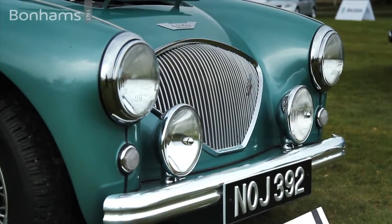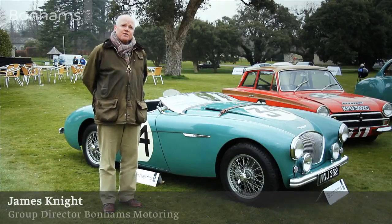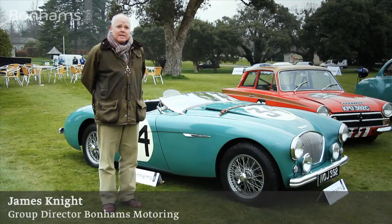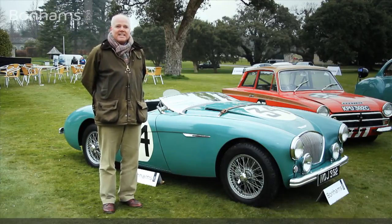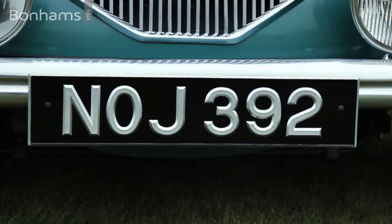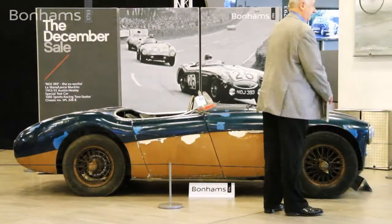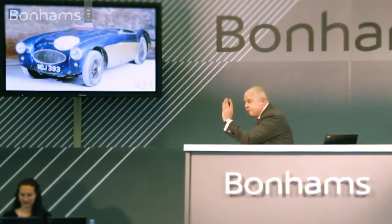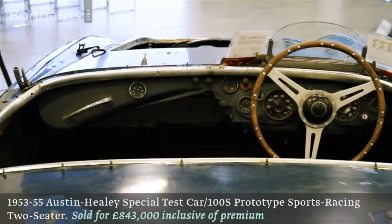Here we are by a very special motor car. It's the 1953 Austin Healey 100 Special Test Car, known by its number plate — NOJ 392. It's the sister car to NOJ 393 that we sold at Bonhams a couple of years ago, which now holds the world auction record price for an Austin Healey.